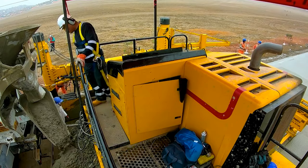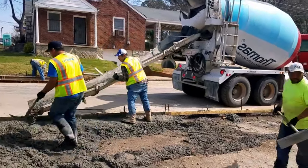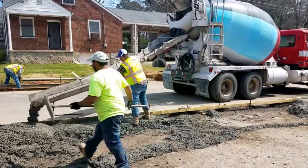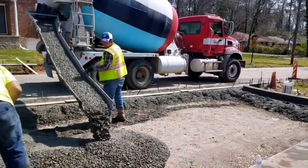This, my friends, is like the magical cauldron of construction, where true wizardry happens. The Concrete Mixer is a specialized device designed to mix various ingredients and create concrete. Have you ever wondered how buildings, bridges, and even park pathways are created? Enter our hero, the Concrete Mixer!